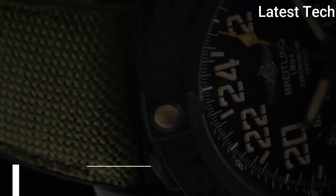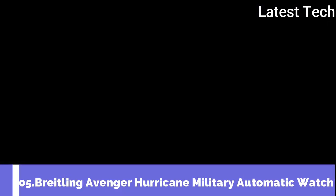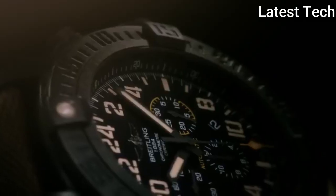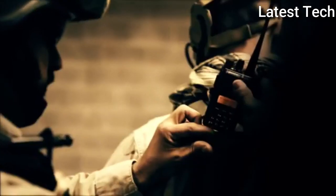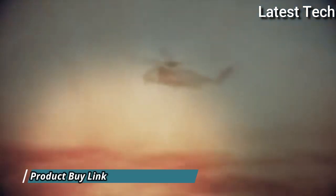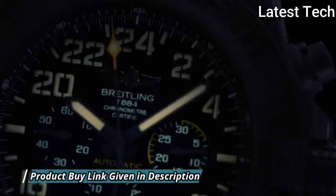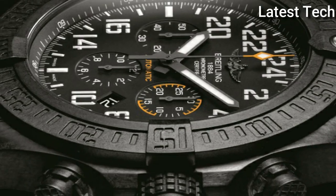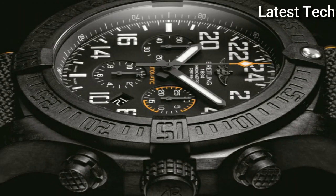Top 5: Breitling Avenger Hurricane Military Automatic Watch. Ultralight polymer case with a black rubber strap. Unidirectional rotating black bezel. Black dial with gray hands and Arabic numeral hour markers. Minute markers around the outer rim. Dial type: analog with luminescent hands and markers. Date display between 4 and 5 o'clock position.